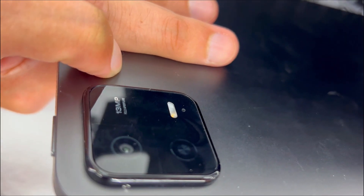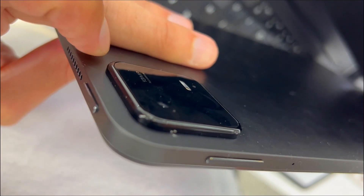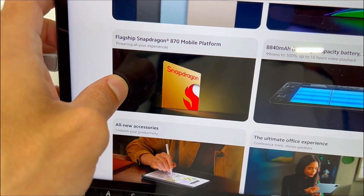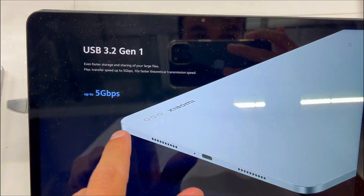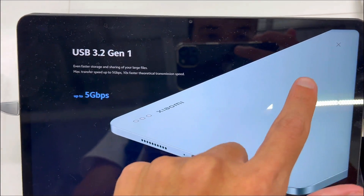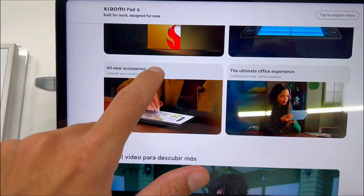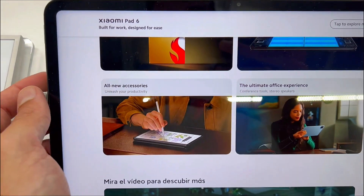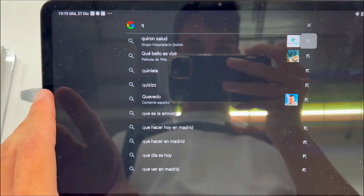First off, are you frustrated by sluggish tablets that can't keep up with your demands? The Xiaomi Pad 6, powered by the Snapdragon 870 and equipped with 8GB RAM and 256GB storage, delivers class-leading performance. Say goodbye to bottlenecks and embrace seamless multitasking, whether you're working or playing.